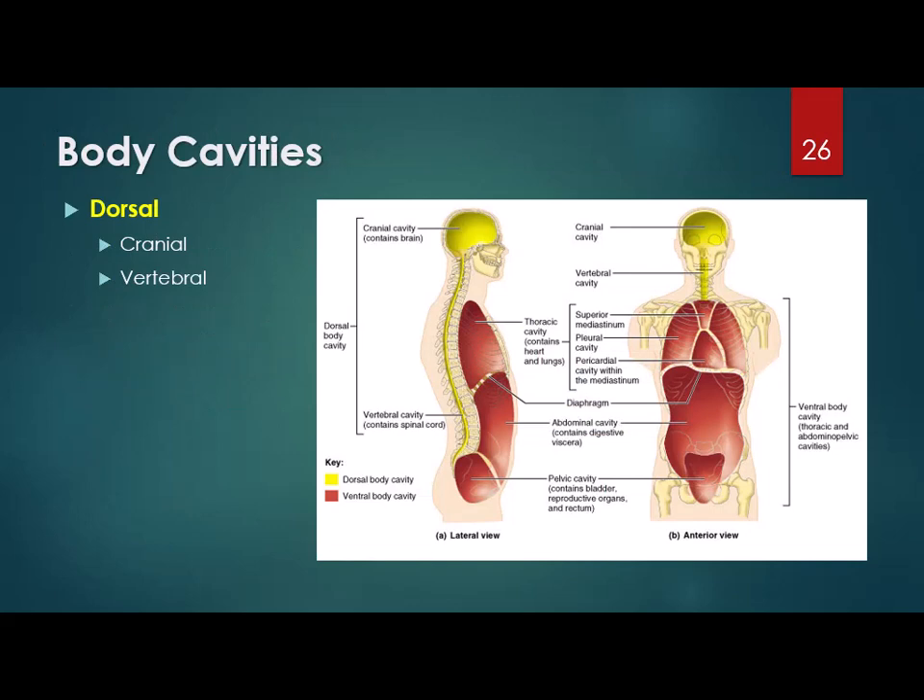There are two main body cavities: dorsal and ventral. The dorsal cavity includes your brain and spinal cord — the cranial cavity and the vertebral cavity. The ventral cavity includes basically from your neck down to your hips — the thoracic and abdominal area. The ventral cavity can be split into the thoracic and the abdominal pelvic cavity by the diaphragm. Above the diaphragm are your lungs and your heart. The abdominal pelvic cavity can be further split into the abdomen — containing your intestines and stomach — and the pelvis, which mostly contains reproductive organs and the bladder.